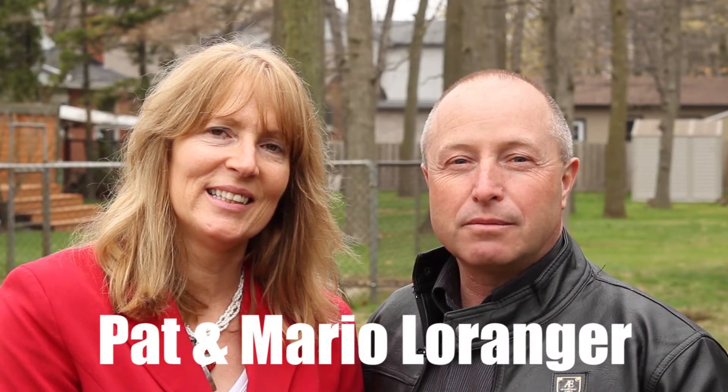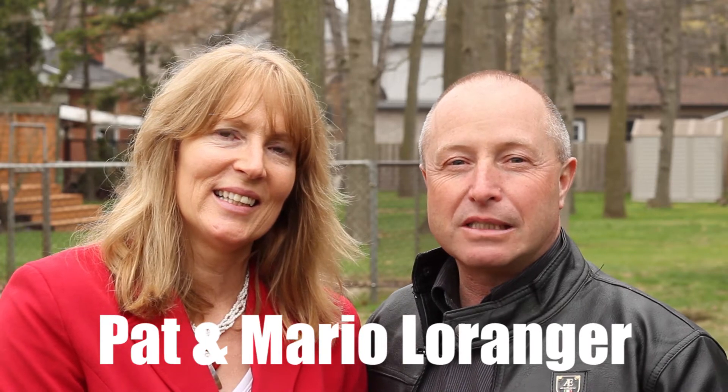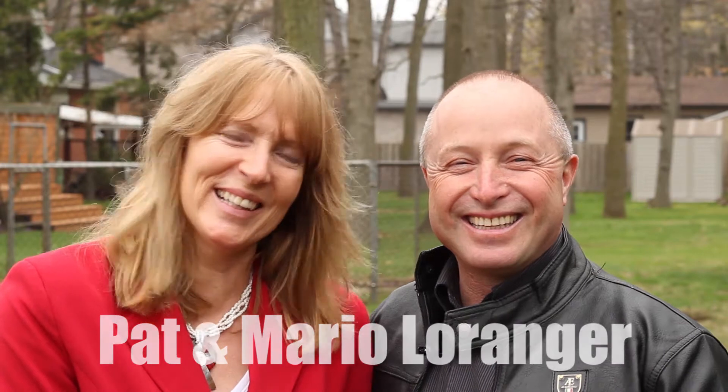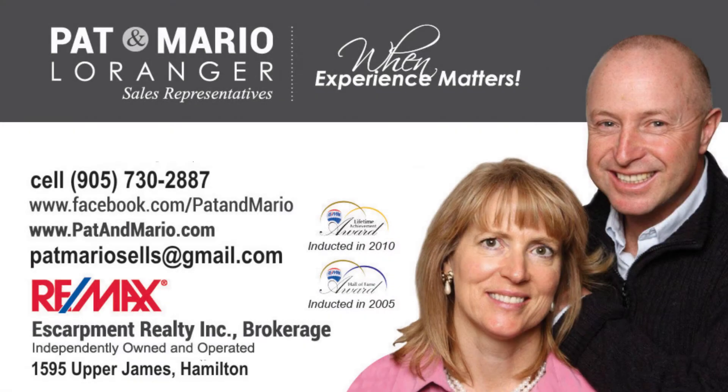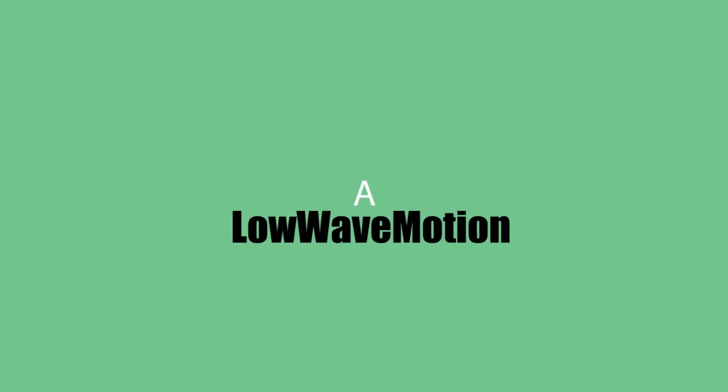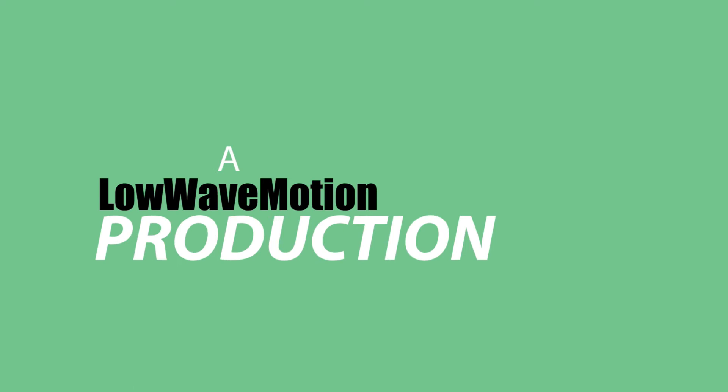Mario Laranger here from Remax Escarpment, with my lovely wife Pat by my side — and she's always by my side, by the way. Selling real estate for 27 years. We'd love to help you find a home and or sell your home. Thank you. See you soon.